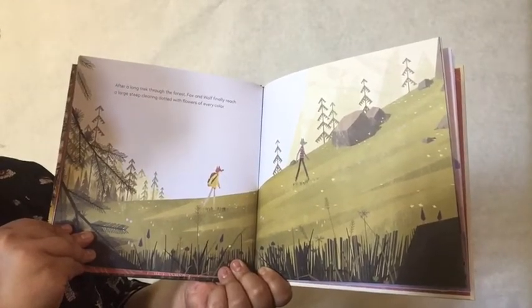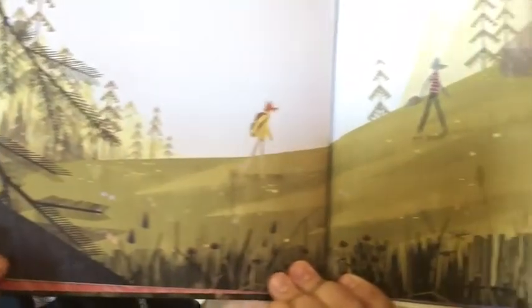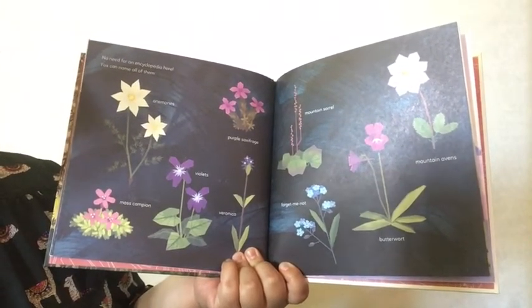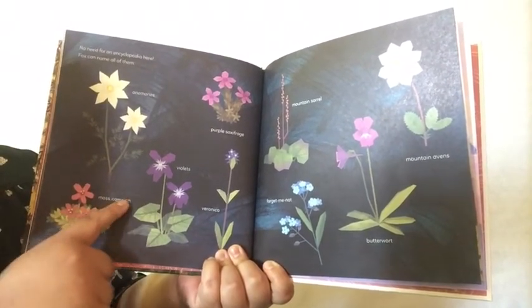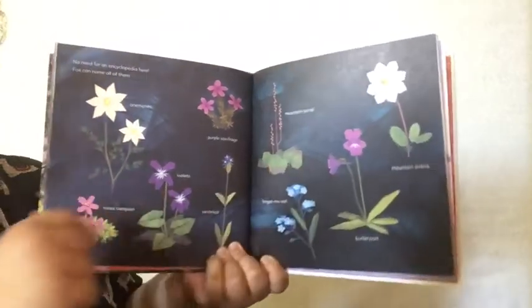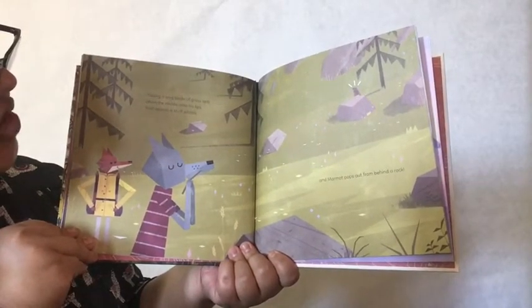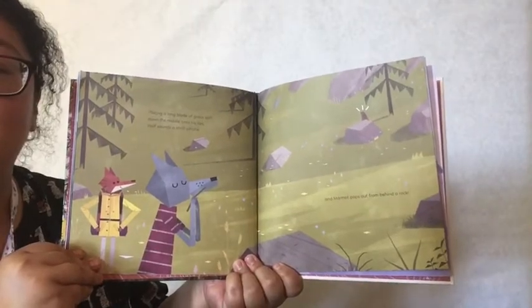After a long trek through the forest, Fox and Wolf finally reach a large steep clearing dotted with flowers of every color. Wow, how pretty — look at all those flowers! No need for an encyclopedia here. Fox can name all of them: the Anemone, the Moss Campion, the Violets, Veronica, Purple Saxifrage, the Mountain Sorrel, the Forget-Me-Not, the Butterwort, and Mountain Avens. Beautiful. Placing a long blade of grass split down the middle onto his lips, Wolf sounds a shrill whistle, and Marmot pops out from behind a rock. How smart of Wolf to use a blade of grass to make a whistle!